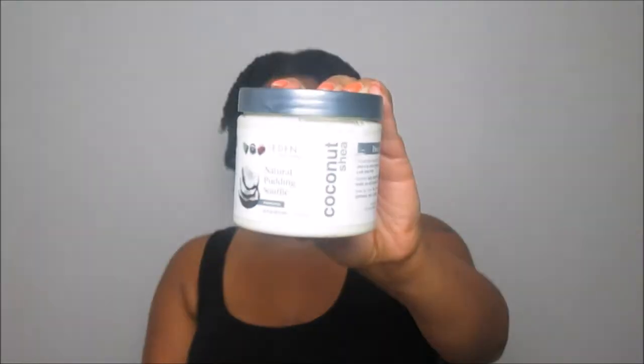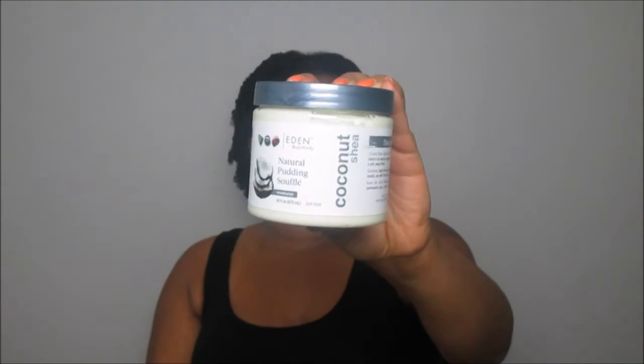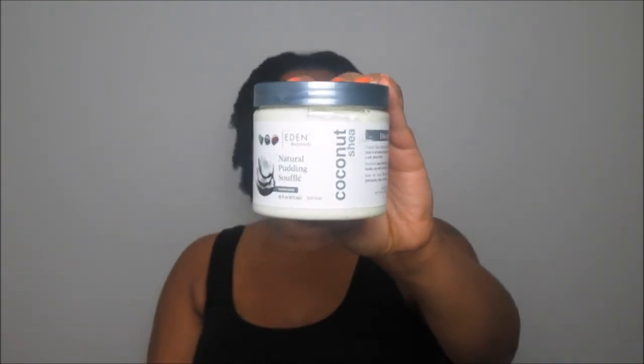For this month I received a product from Eden Body Works — this is the Eden Body Works Coconut Shake Natural Pudding Soufflé. I've seen a lot of people talk about this product but I have never actually used it. You guys know I love their Curl Defining Cream. My partner Alexa is sitting here with me, and her eyes already popped out of her head because she loves Eden Body Works too.